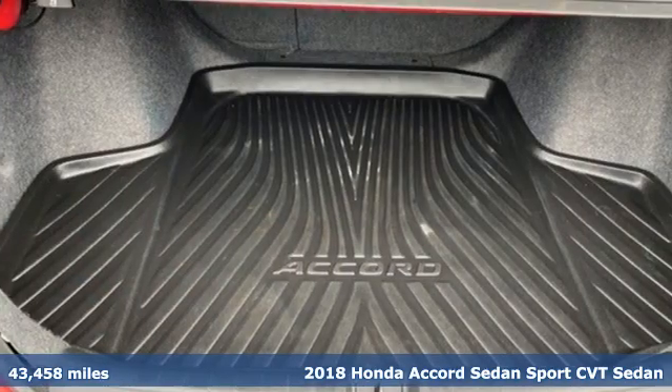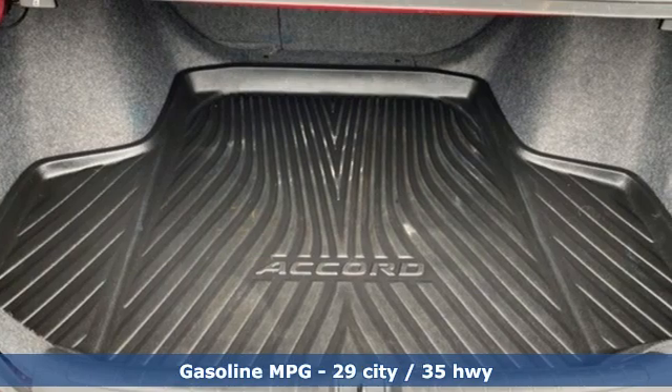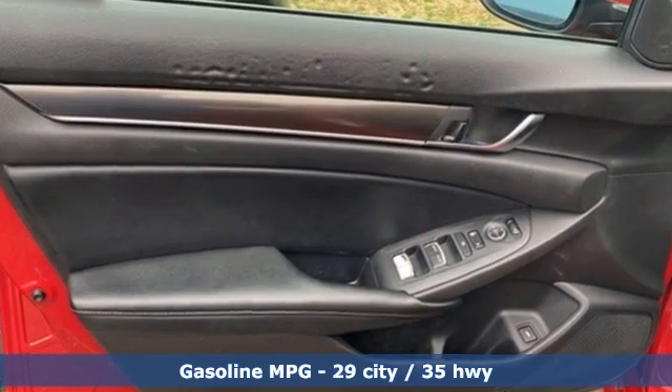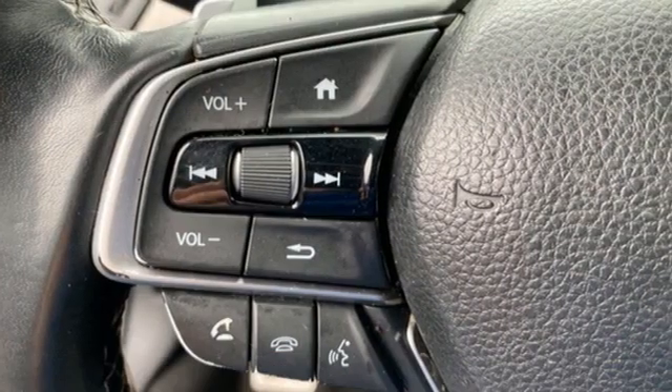It comes nicely equipped with features you'll love: streaming audio, wireless phone connectivity, dual-zone climate control, configurable instrument gauges, and push-button start.